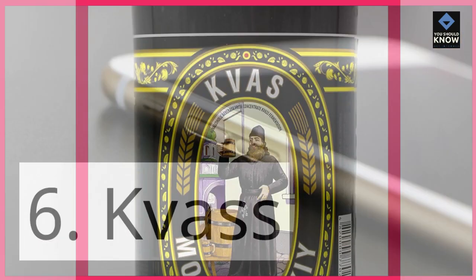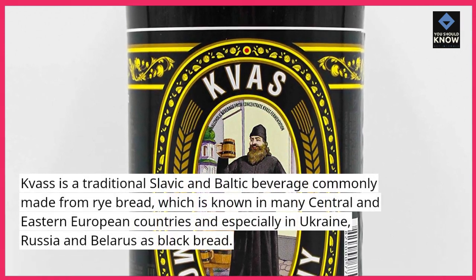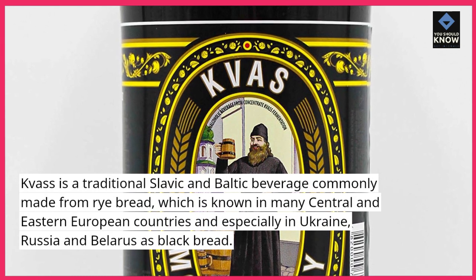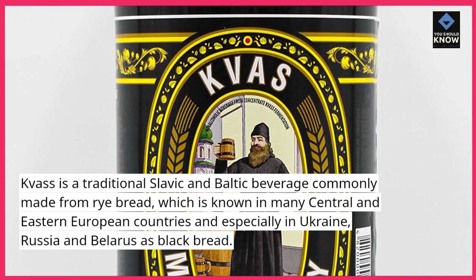6. Kvass. Kvass is a traditional Slavic and Baltic beverage commonly made from rye bread, which is known in many Central and Eastern European countries — especially in Ukraine, Russia, and Belarus — as black bread.